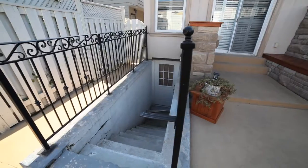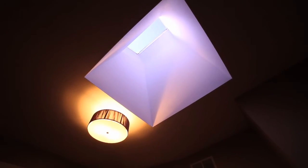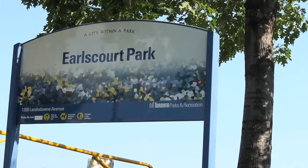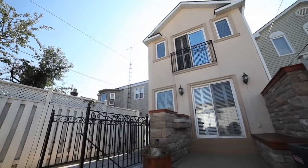Potential in-law suite with two separate entrances, two skylights, two-car garage. Parks, schools, and transit are all within walking distance. The backyard is a concrete and stone oasis.